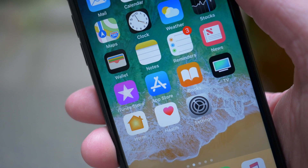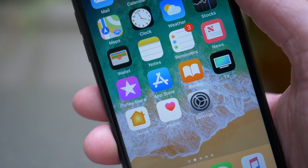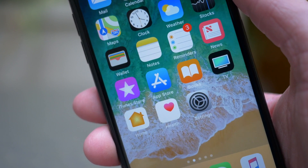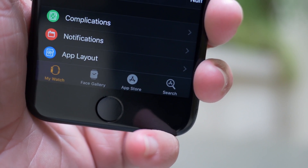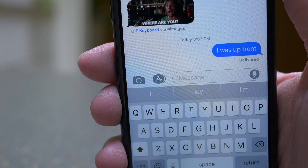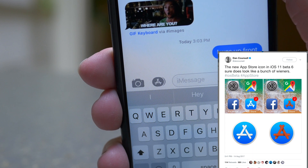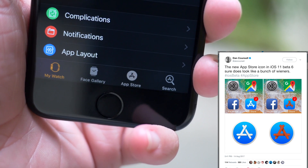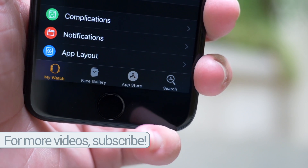One of the biggest changes in iOS 11 Beta 6 that I highlighted in my first video was the addition of a refreshed App Store icon. Not only will you notice this on the home screen, in iOS 11 Beta 6 they have changed it everywhere — in the Apple Watch app, in settings, in the Messages application for App Store iMessage apps. It is everywhere on your device. Although the hot dog design of the icon is still a little questionable, I think overall it's a good change and it definitely makes iOS 11 feel new in a lot of different places.